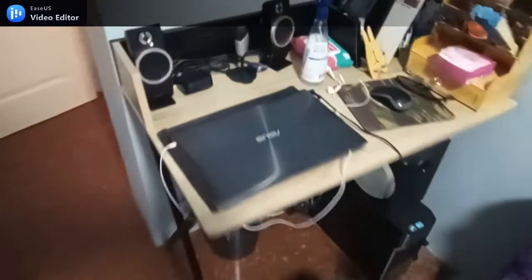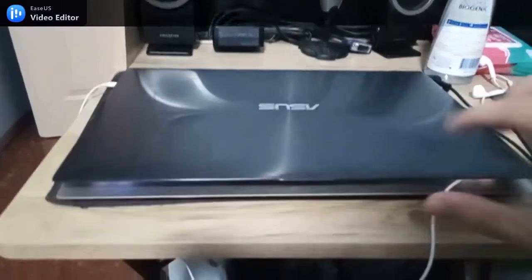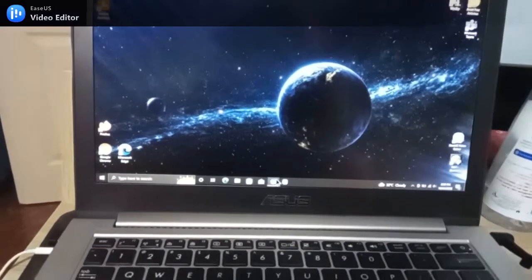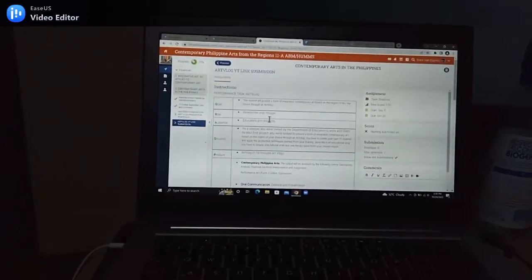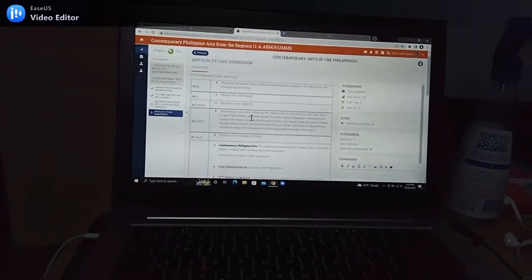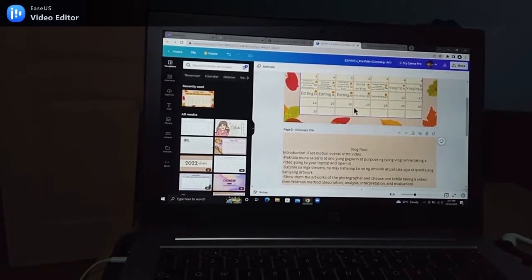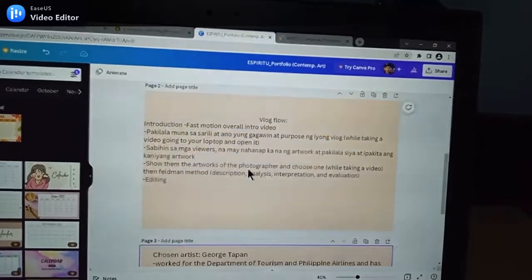Hey guys, welcome to my vlog. This is actually my second vlog. For today's video, I'm going to show you what I'm doing for school. I was tasked to make a video about finding a national artist and one of his works, and find the contemporary artwork. For those who don't know, contemporary artwork can either be photography, painting, or performance art, as long as it is still produced till this day. Let's go straight to the vlog.